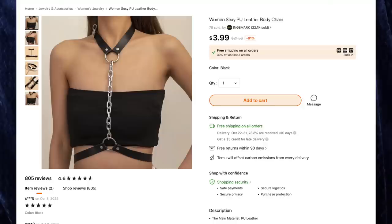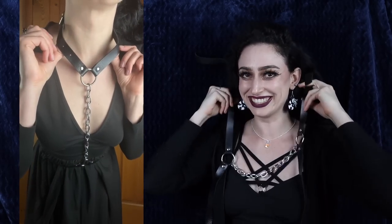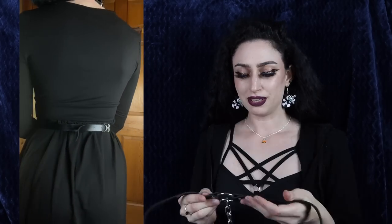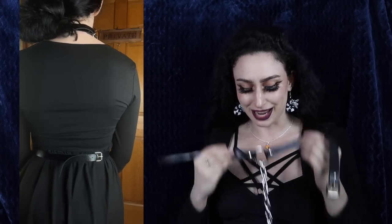Next up we have the women's sexy PU leather body chain for $3.99, comes in one size in black. I love chains and harnesses, and I'd never seen this particular design before so I had to have it. This goes around your neck and around your middle — it has a big ring on the top, a big ring on the bottom, a chain in the middle, and black plastic on the top and bottom. It has multiple holes so you can adjust it to whatever size you need. Perfect to wear over tops, dresses, sweaters, or even pajamas.